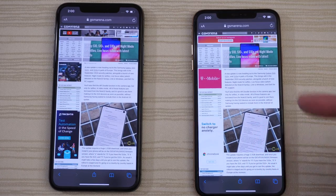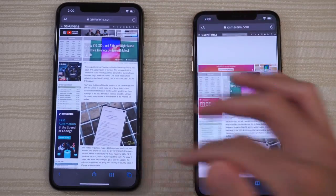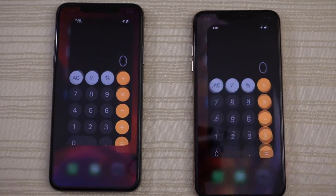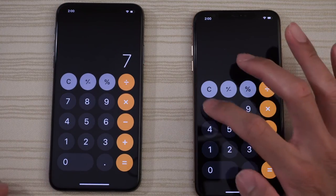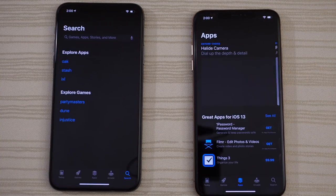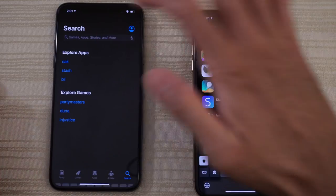On one page the XS Max was actually a little bit faster. Closing that out. Calculator is pretty much the same on both. And then we have the App Store on both — doing a search for a favorite app.